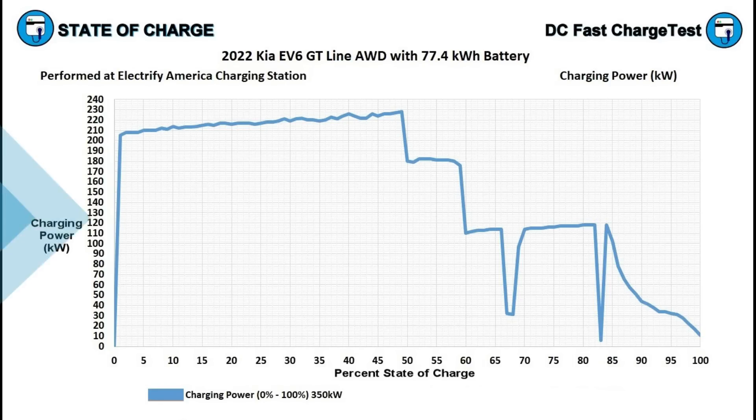While the zero to 100% session gives you the whole picture, I now want to look at the 10 to 80% claim that Kia makes — that the vehicle can charge in 18 minutes from 10% up to 80%. So I did this twice: once on an Electrify America 150 kilowatt DC fast charger and then on a 350 kilowatt DC fast charger. Kia specifies the 350 kilowatt unit to achieve the 18-minute figure, but I wanted EV6 owners to see exactly how long it takes on each station type.